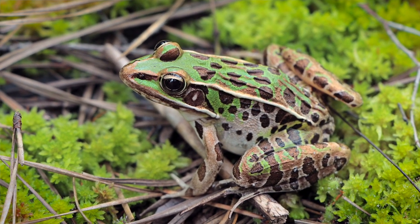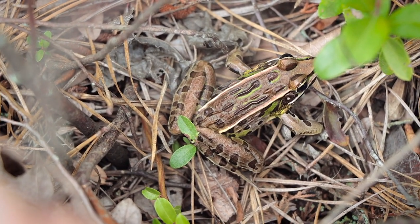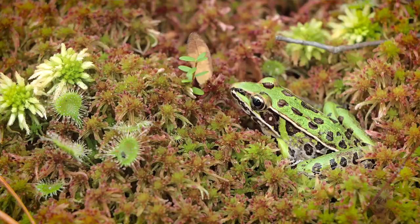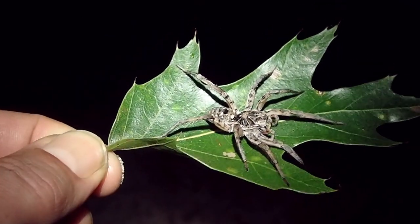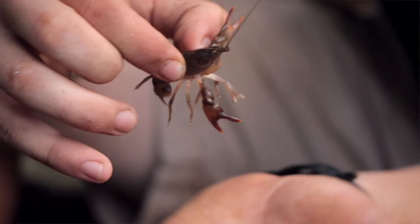Like most frogs, leopard frogs can definitely vary in appearance. Some can be dark brown to olive, while others, like this one here, can be a very vibrant green. Leopard frogs enjoy a typical diet of insects, arachnids, and other invertebrates, and in some cases they might even feast on the odd crayfish once in a while.